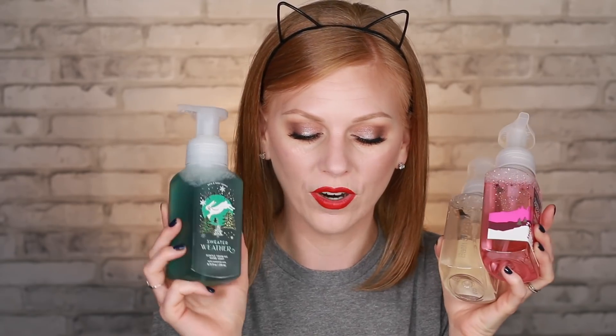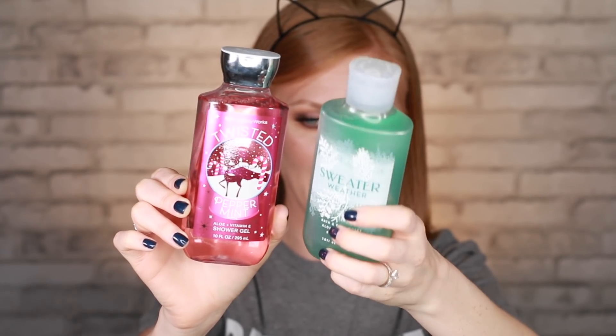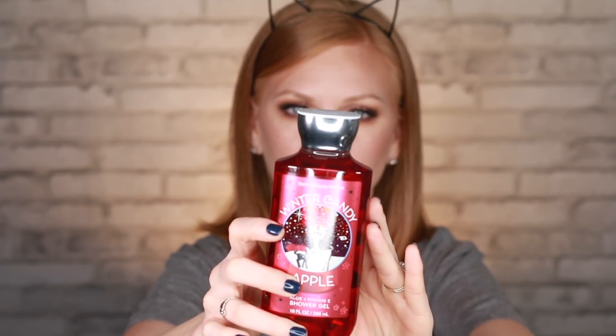We love Bath and Body Works shower gel — it's our favorite. You can always get body wash buy two get one free, or buy three get two free, so I bought three to get my two free. I got Twisted Peppermint and Sweater Weather. I was so excited — I had not seen Sweater Weather in body care yet, so now I can wash my hands, wash my body, and light a candle all in Sweater Weather. The third scent is Winter Candy Apple, a favorite at Christmas time — notes are candy red apple, winter rose petals, candied orange, maple leaf, and fresh cinnamon. It just smells so good.